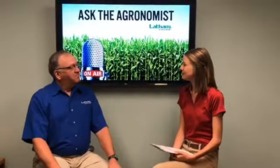Good morning and welcome back to our Ask the Agronomist Facebook Live. Today we have a special guest with us, our seed product manager, Mark Grenmeier.